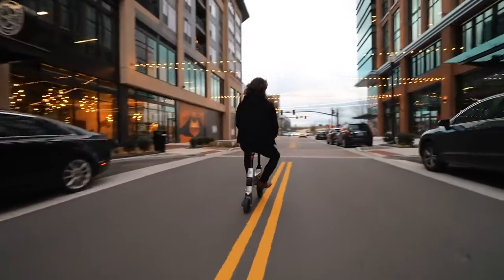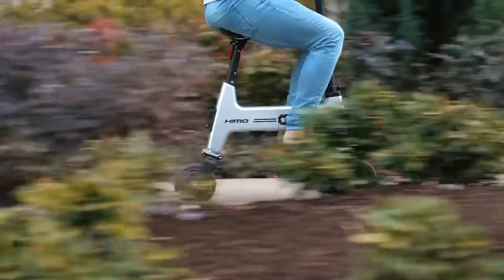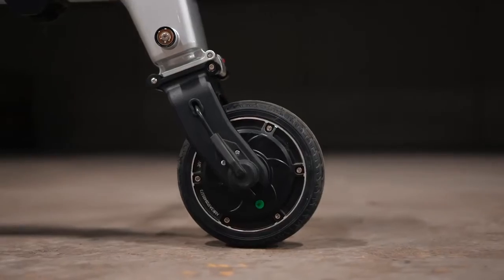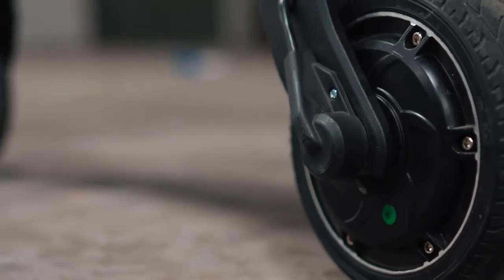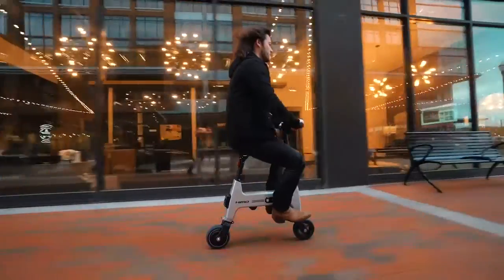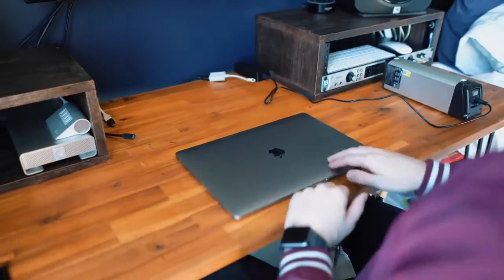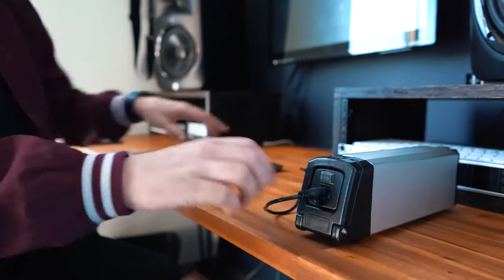Rest assured, we didn't compromise power for portability. The A380 aluminum body weighs only 14.5 kilograms and is built for an incredibly smooth and sturdy ride. This lightweight package is powered by a 180-watt brushless DC motor, allowing you to hit speeds of 18 kilometers per hour and tackle urban terrain effortlessly.